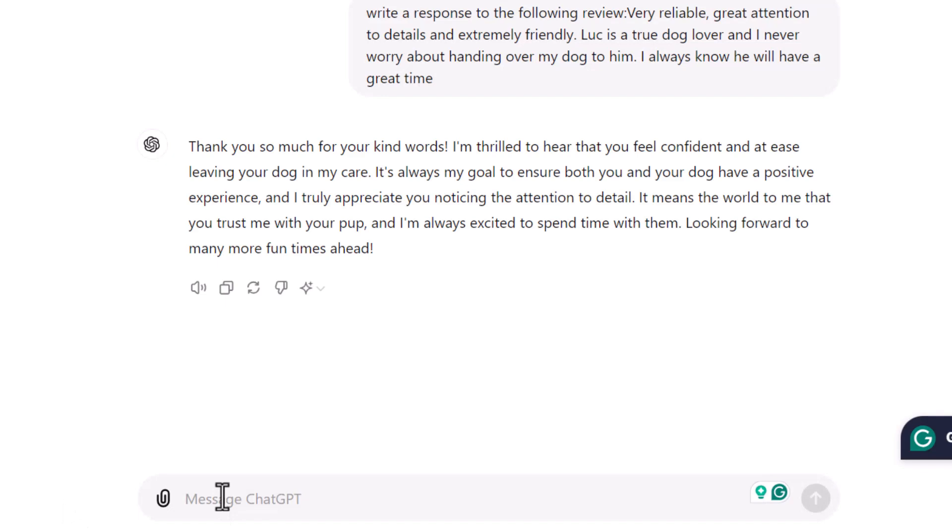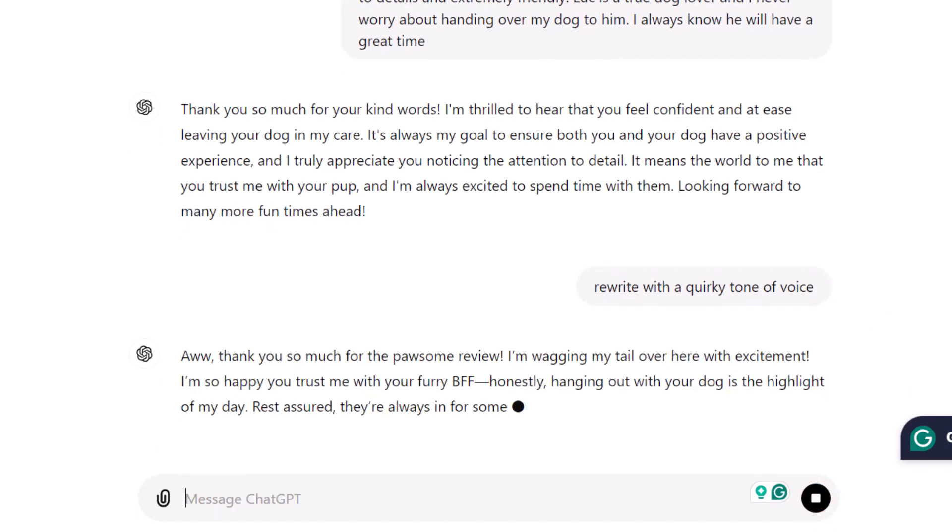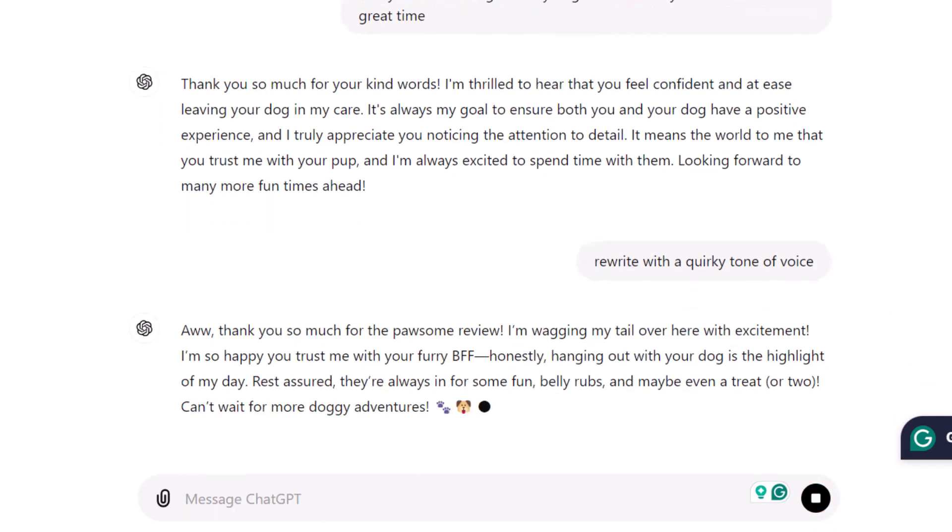Let's compare what ChatGPT produced with what GMB Everywhere generated — I'll give you a couple of seconds to read it. It's fair to say the results are quite similar. However, unlike GMB Everywhere, ChatGPT doesn't come with an interface offering preset options to customize your responses. To get similar results, you'll need to prompt ChatGPT further. For instance, if you want to change the tone to something quirky, simply ask ChatGPT and it will rewrite the response in your desired tone.